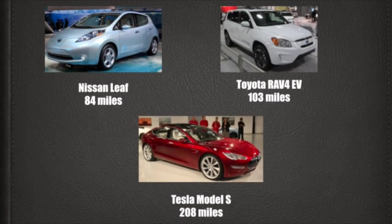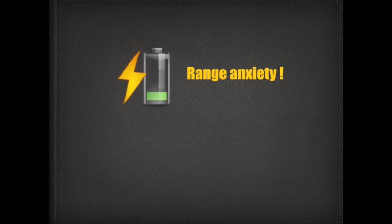Additionally, they take hours to recharge, as opposed to refueling your car at a gas station, which is a matter of minutes. What we would need is high-energy density batteries that are small in size, operate reliably, and have a long cycle life.